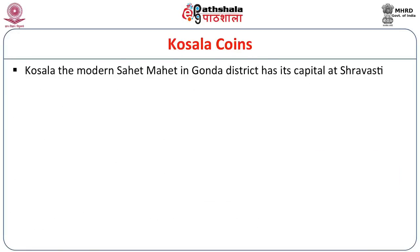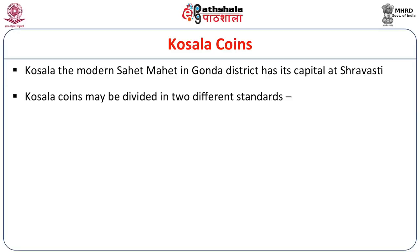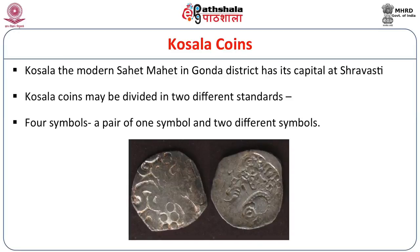The Kosala Janapada is identified with modern Sahet Mahet in Gonda district, with its capital at Shravasti. These coins may be divided into two different standards and have four symbol coins — a pair of one symbol and two different symbols.